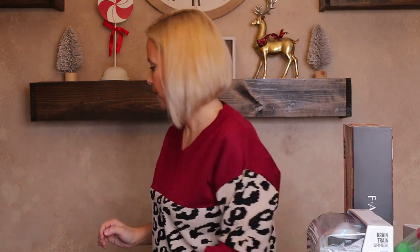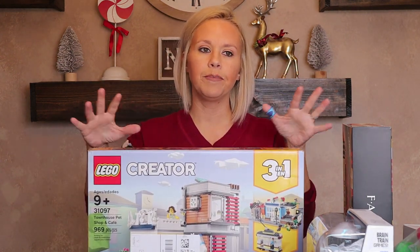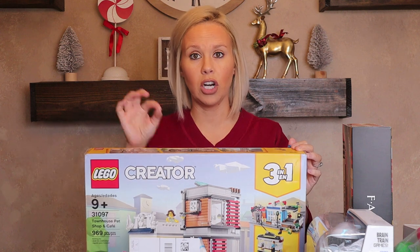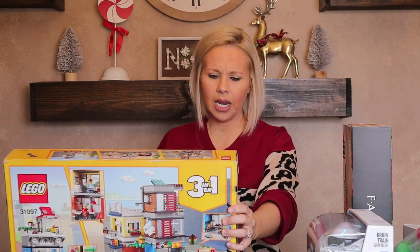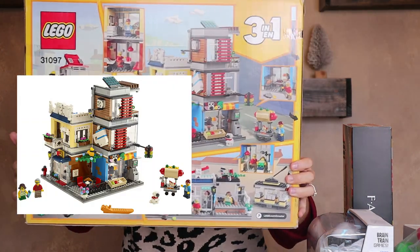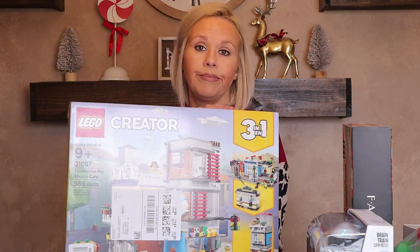His last listed gift is a Lego house. He builds his own Lego houses but wanted an actual set with instructions. We pulled it up together and he chose the Townhouse Pet Shop and Cafe. It was a little pricey, but a Lego set this size is impressive and it's Christmas — I don't buy stuff like this throughout the year, so why not.